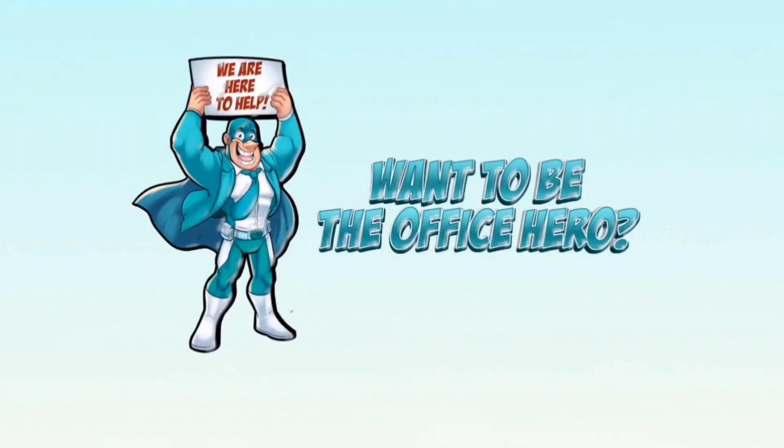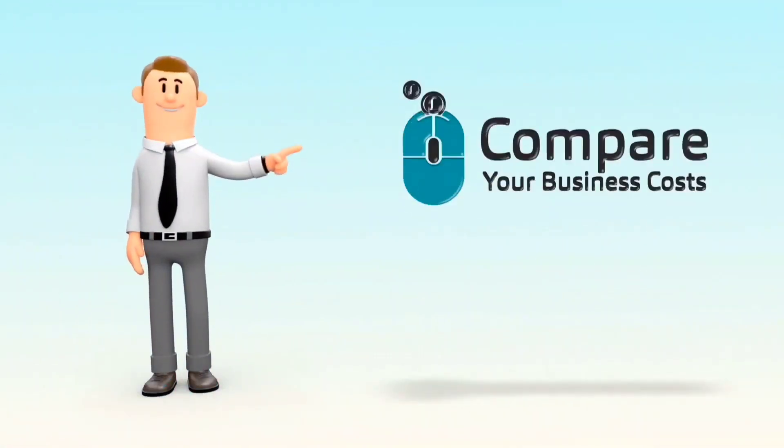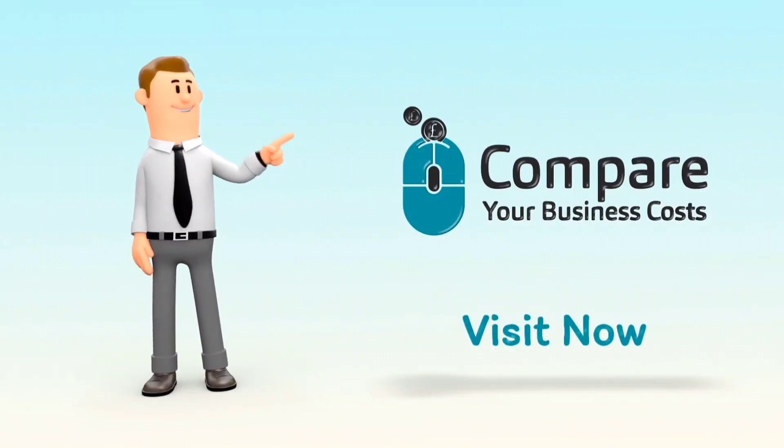We hope this video was helpful, and if you want to be the office hero, visit Compare Your Business Costs today. Have a great day. Take care. Thank you.